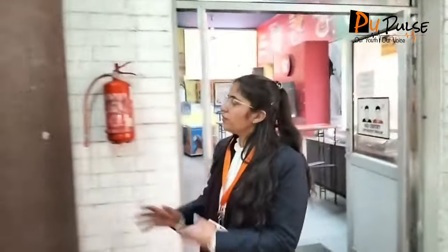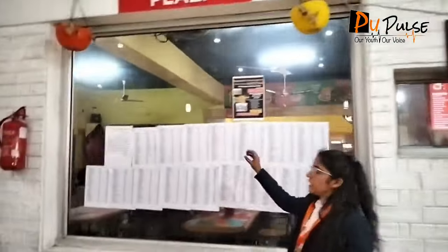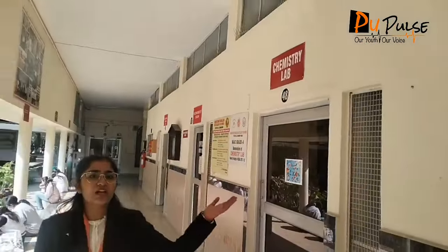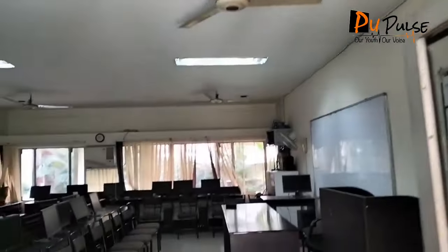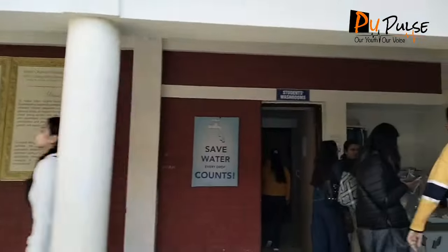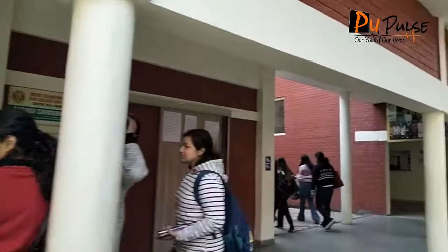Just outside the food port we have our window. Now we have our English department here — we have our functional English lab. You must be curious what happens in the English lab — it is all about practicalities of English. Next up we have our teacher's department of English where all the English department teachers sit. Next we have our science department — we have our chemistry lab 1, 2 and 3. You can see how many systems there are and we have our proper tables so students can use the systems.